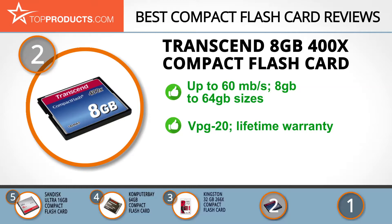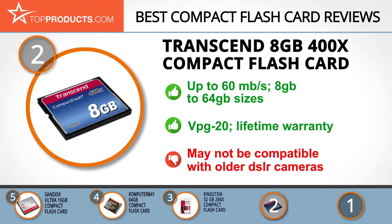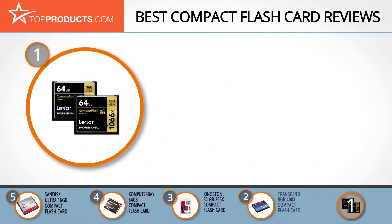This is a great CF card for beginner photographers. It's designed with video performance guarantee specifications and is backed by a lifetime warranty. If you've got an older DSLR camera, you may want to look at some of the other memory card options on our list, as this one may not be compatible with older cameras.